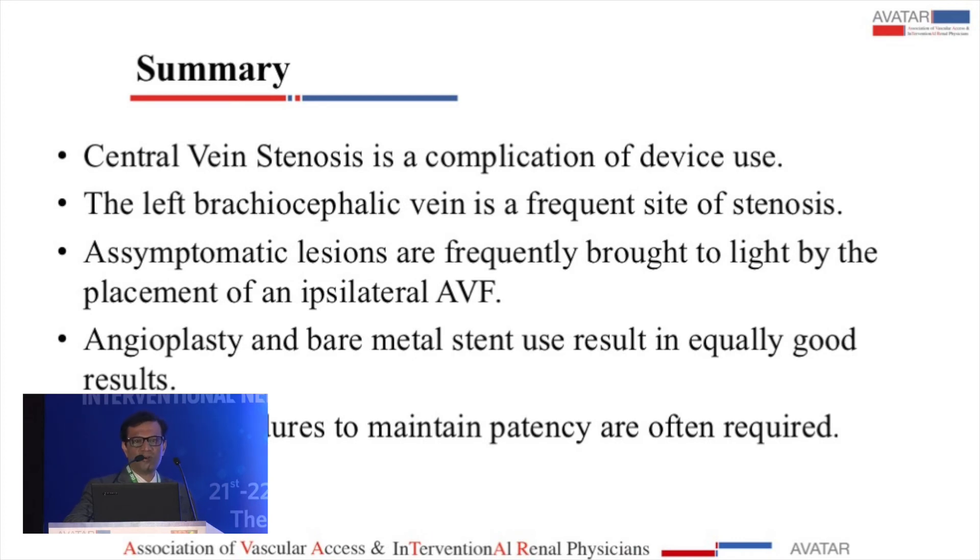To summarize the messages I learned from the cases presented: central vein stenosis is a complication of devices. Since we no longer use subclavians, the most prone position for central vein stenosis seems to be the left brachiocephalic vein — which is also what the literature says. Asymptomatic lesions will be brought to light by an ipsilateral AVF, but in one case I showed, it was diversion to the contralateral side that unmasked it. Anytime we do a procedure, we are going to require a repeat procedure down the line.